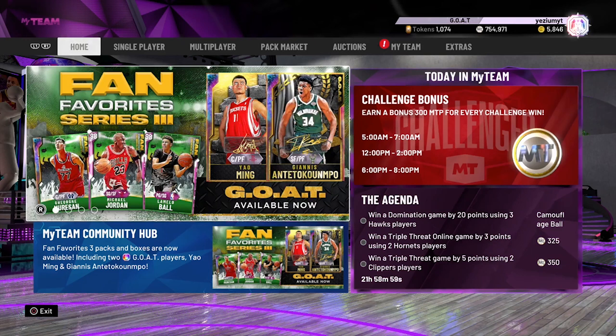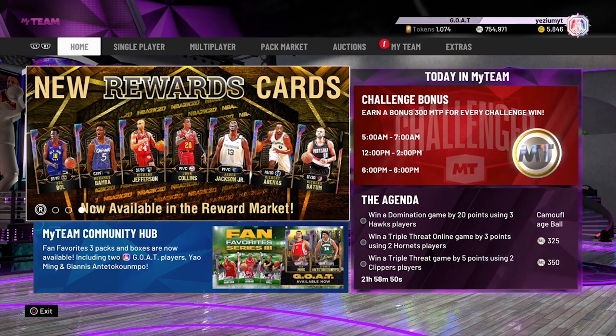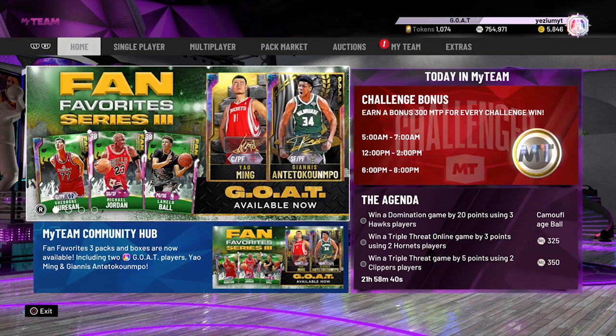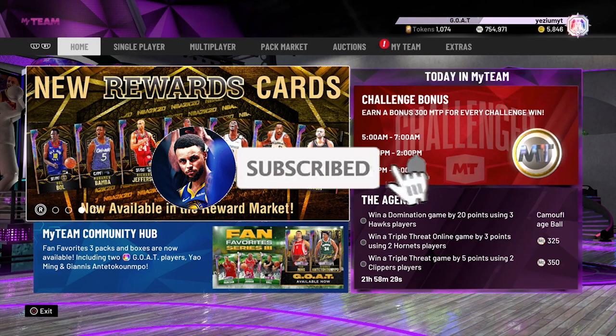I'm about to go out of town, so this video is pre-recorded. By the time this video is out, the new NBA backpacks are not going to be out, so if there are any cards in that set that are under 10k and budget cards you should pick up, go in the comment section — it'll be pinned. Before we get into this video, make sure you smash that like button and subscribe. We are on the road to 12,000 subscribers.